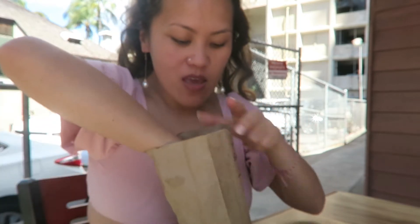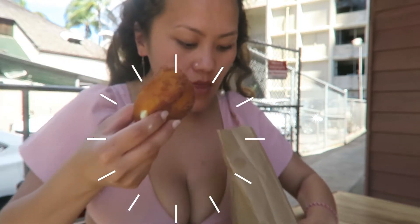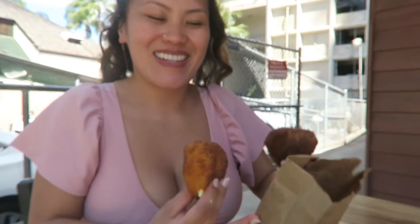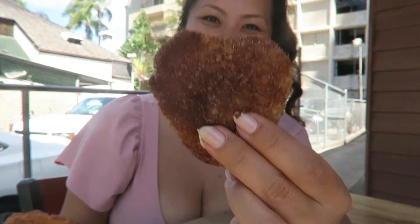I just ordered my own doughnuts. I got the blueberry and the french cream filling. You can see this one has blueberry fillings and this one is the french cream. Look, this one is shaped like a heart — look at that, so cute. I'm super excited to try this.